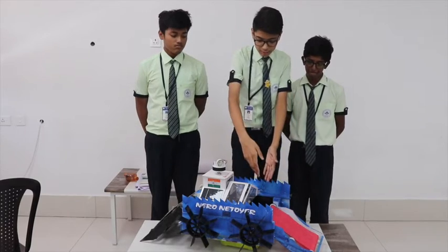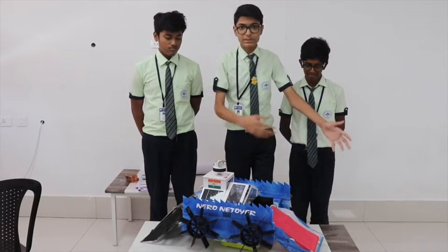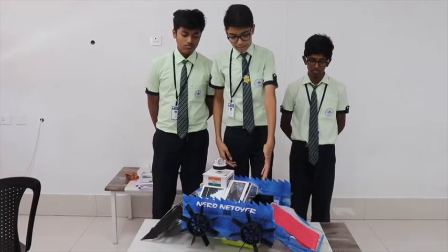Our dustbin is kept in the centre of the boat. All the dust which is collected from the conveyor belt is transferred into the dustbin.